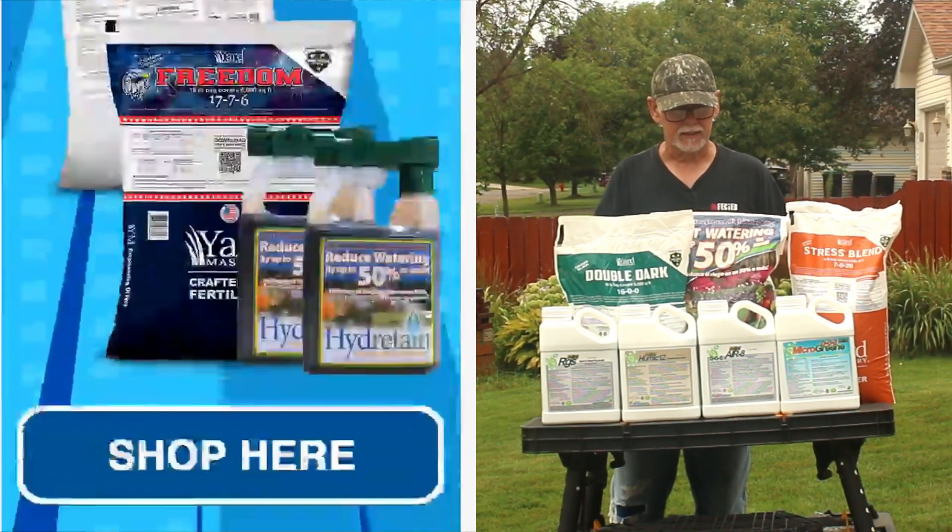This is just bringing to your attention the current sale. I don't know how long the sale is good for — it just says limited time. So get over there and get some products. This Double Dark can be pretty much put down at any time. The Stress Blend can be pretty much used at any time. They have a Freedom that does have some phosphorus in it, which I don't need, so I don't use the Freedom — but that's also a really good fertilizer. They also have starter fertilizers and these products here among others.